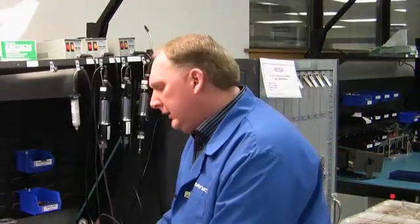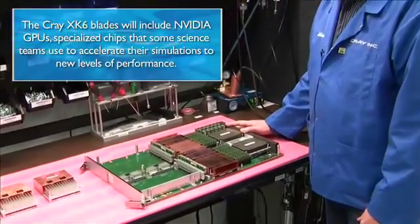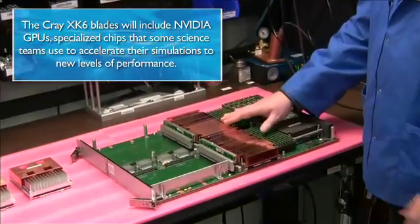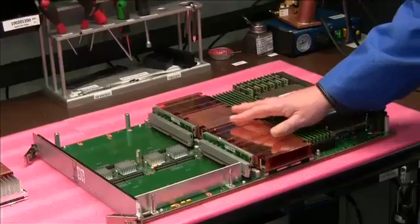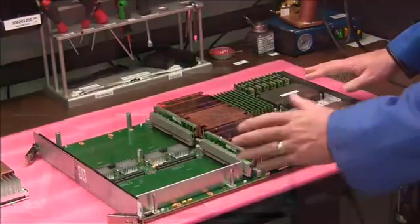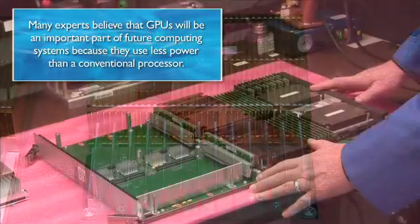So on this table, you're seeing the primary components for the XK6 blade assembly. Within the Blue Waters system, there are both the XC6 G34 blades and the XK6 blade assembly. The primary difference here is with the NVIDIA GPUs. The blade assembly looks very similar to that of an XC6.